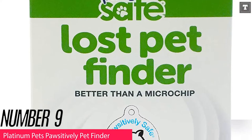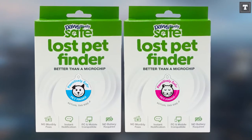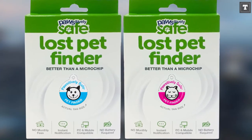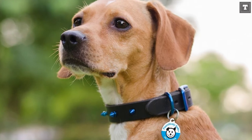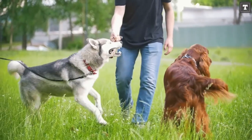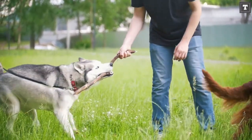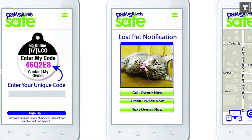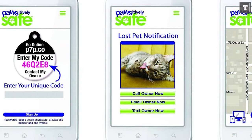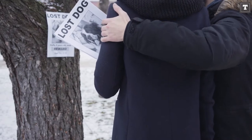Number 9: Platinum Pets Positive Pet Finder. The Platinum Pets Positive Pet Finder isn't a high-tech alternative, but it's an extremely economical solution that works surprisingly well, making it our pick for the best GPS tracker or collar for the money. It's only a tag that you attach to your dog's collar, but it has everything you'll need to find your dog if they become separated from you. Each tag contains a code that can be entered into the company's website, giving anyone who discovers your dog your contact information. Everything is simple to set up, and if your dog goes missing, you can quickly create a lost pet poster.